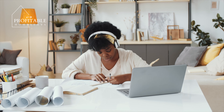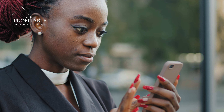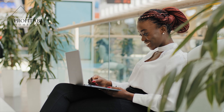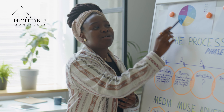As someone who has managed multiple properties myself, I know firsthand how overwhelming it can be. Over the years, I've learned a thing or two about how to keep things running smoothly. So whether you're just starting out or looking to expand your Airbnb empire, these tips will help you manage your properties like a professional.